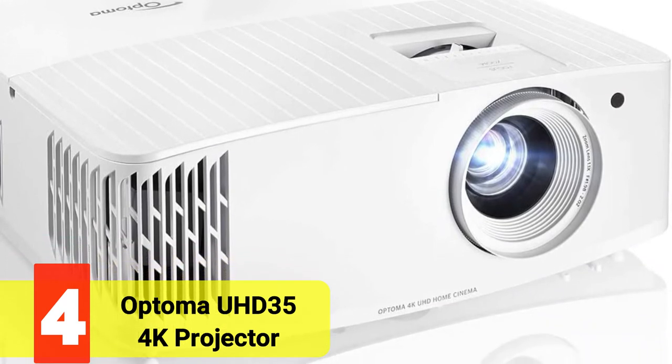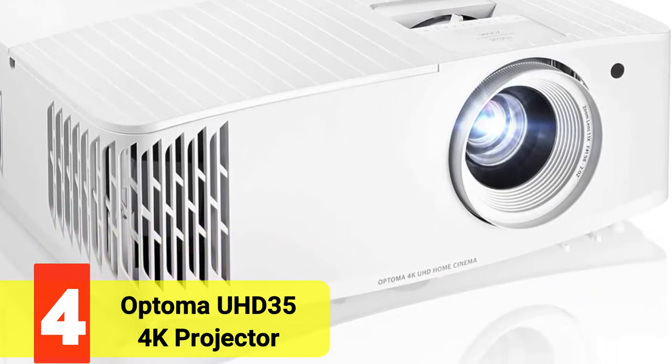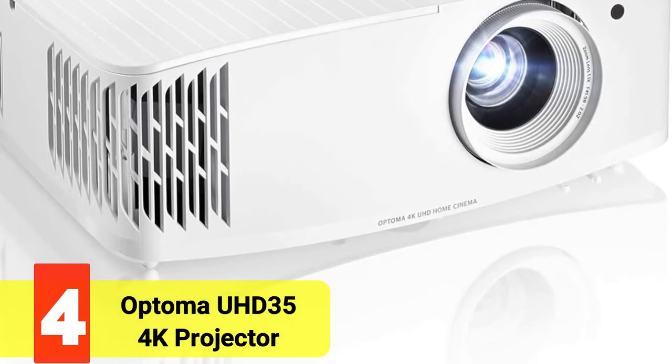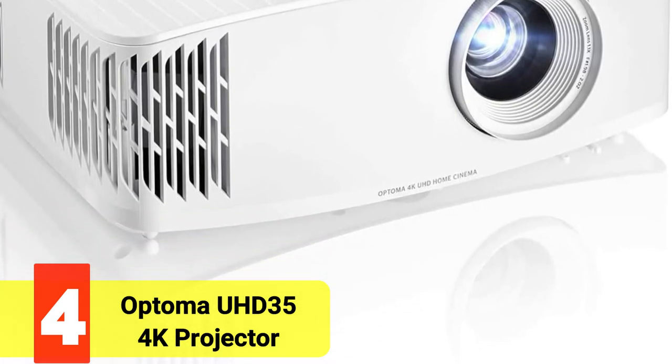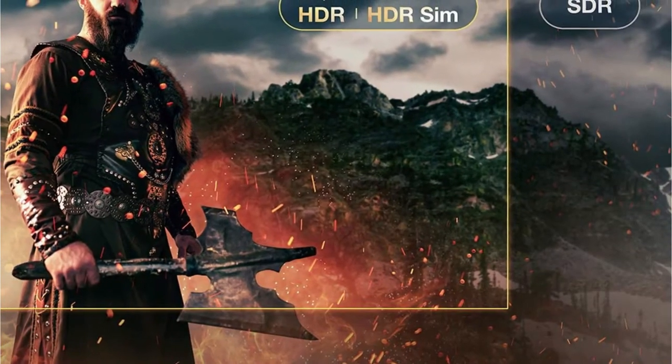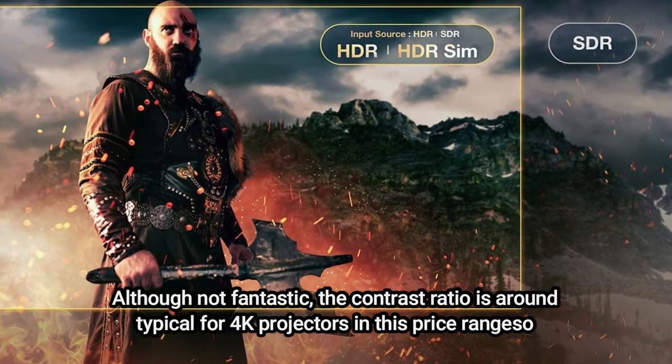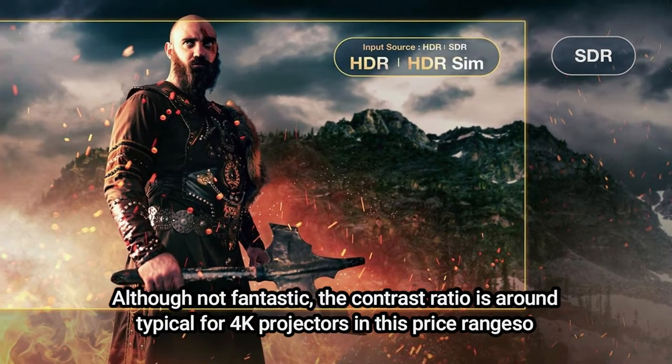Moving up at number 4 is the Optima UHC 35 4K Projector. The UHC 35 is inexpensive and offers a lot in a small package. It has excellent detail, creates true colors, and can throw a lot of light. Although not fantastic, the contrast ratio is around typical for 4K projectors in this price range.